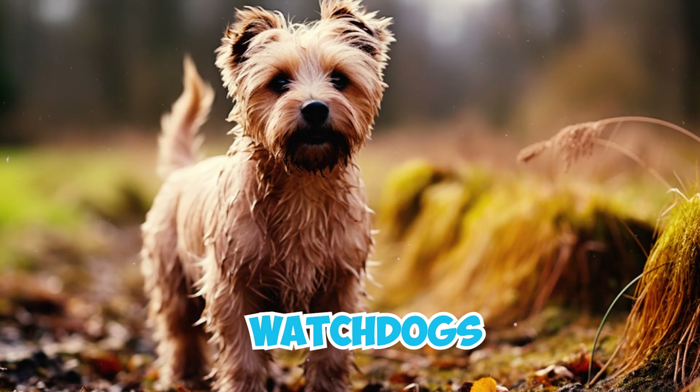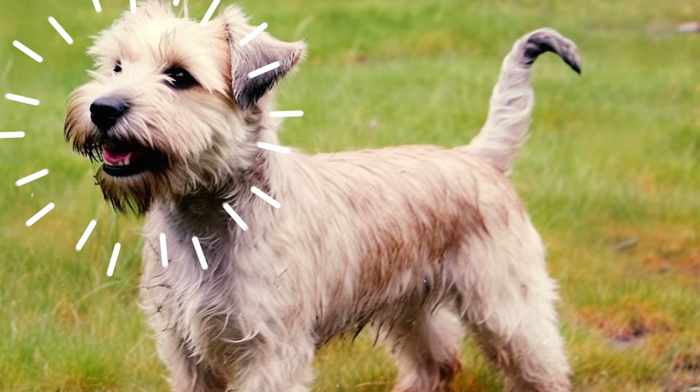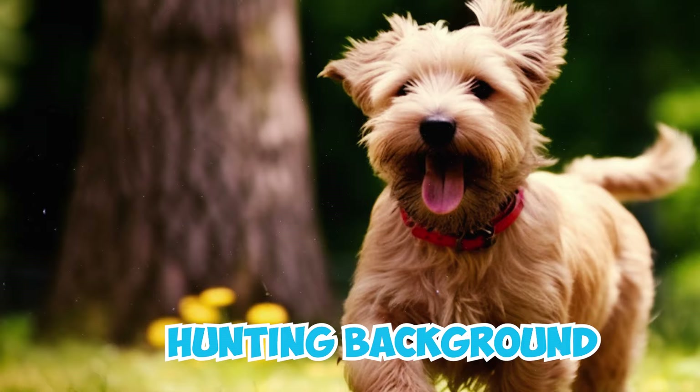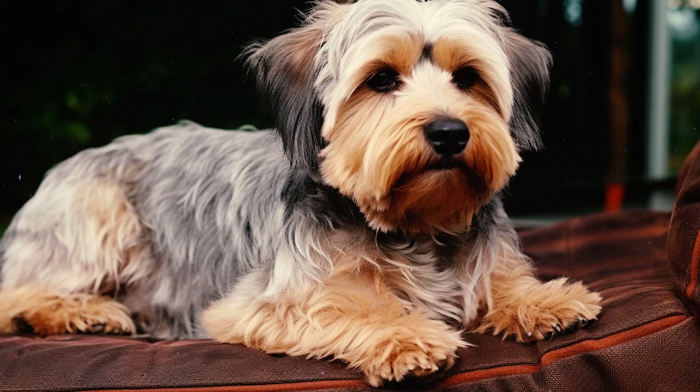They're also excellent watchdogs, alerting you to anyone approaching, which makes them great at guarding. Number 11: Similar to other terriers, Glens possess a robust prey drive due to their hunting background. They may instinctively chase after smaller animals they perceive as prey, so it's vital to keep them on a leash outdoors to avoid any potential accidents.